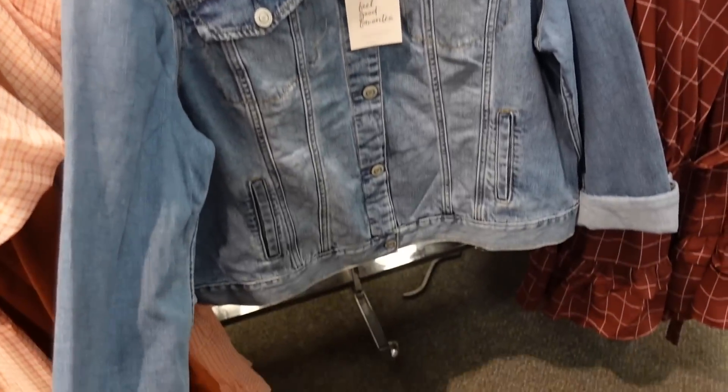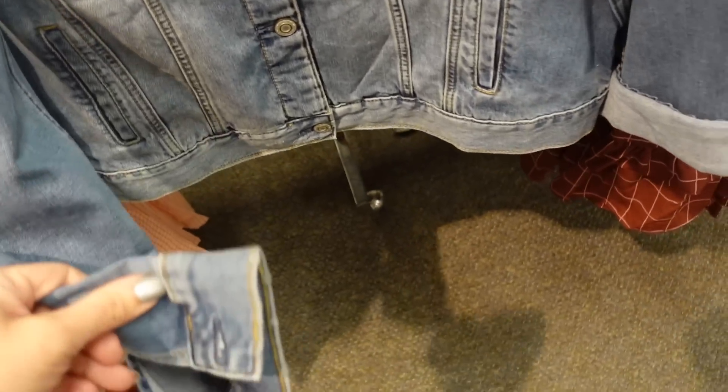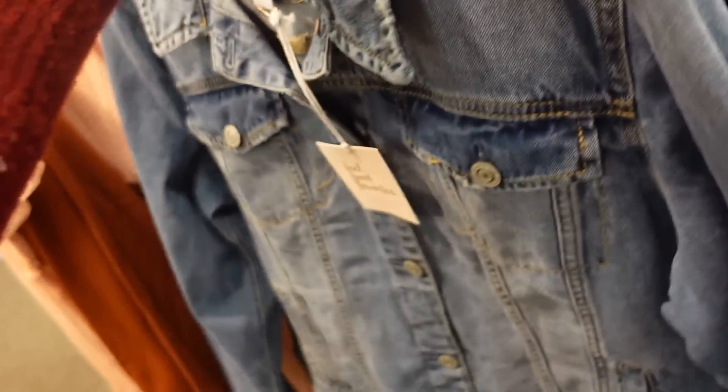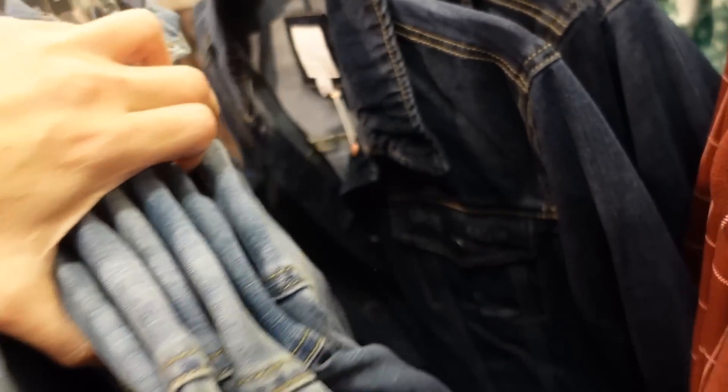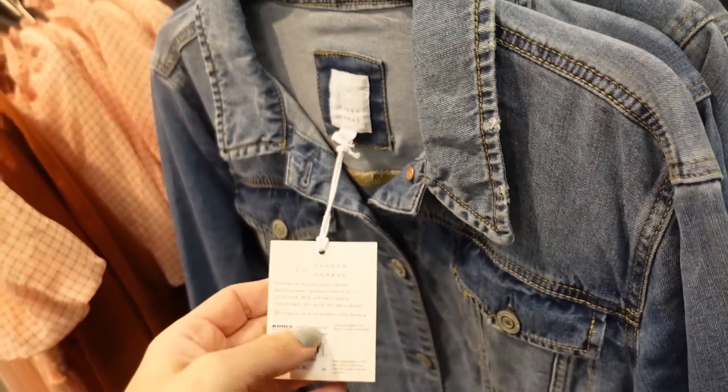The Lauren Conrad denim jacket — bigger collar, two flat pockets, button detail on the wrist with a side pocket, and seam detail in the back. Comes in mid-tone and darker indigo. 20% off, regularly $50.